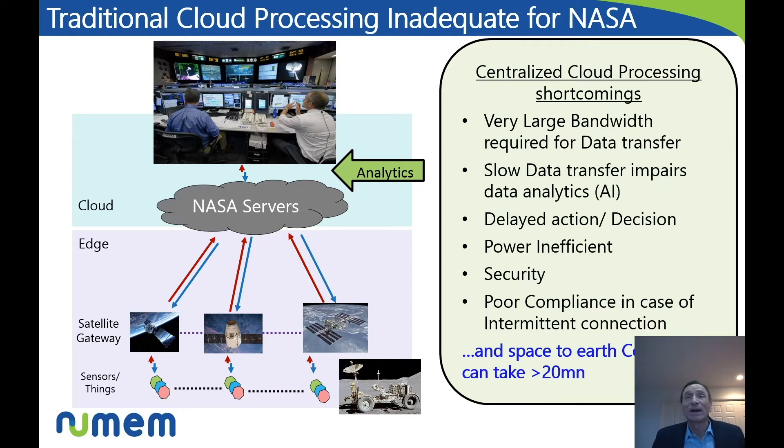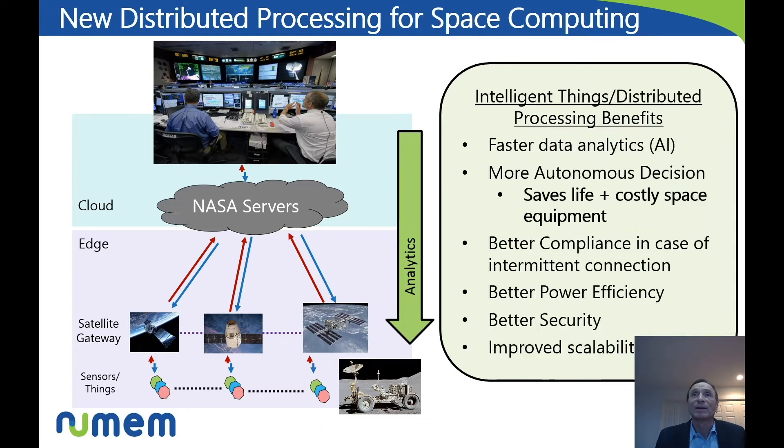Security is also an issue: as more and more data is piped bidirectionally, it is more prone to cyber attacks and security attacks. So like most systems, and especially for NASA, distributed processing is the way to go.